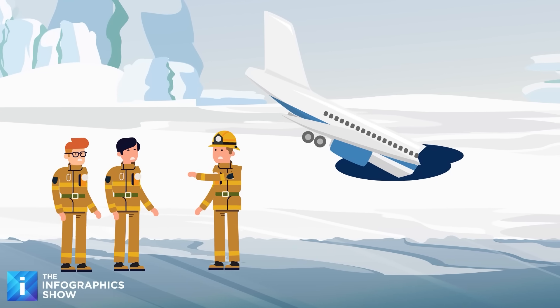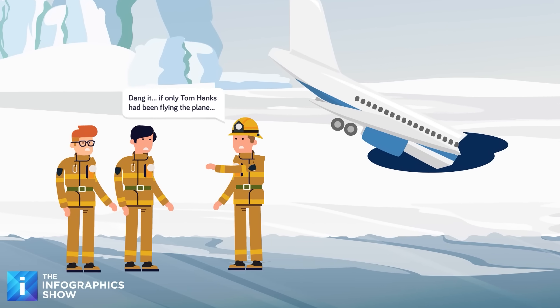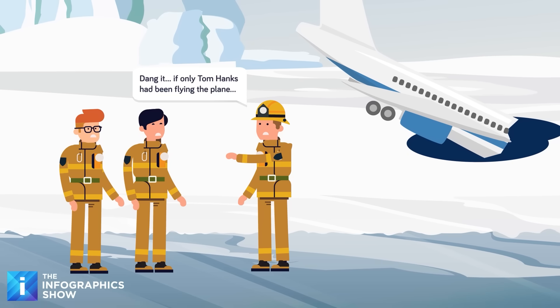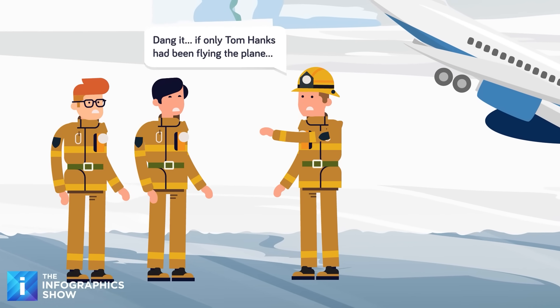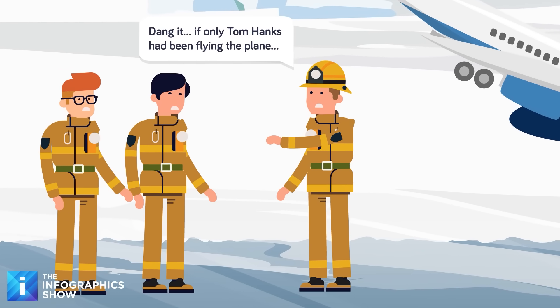The crew drifts over the frozen river, scanning the twisted wreckage. They all know the truth — this is a recovery mission, not a rescue. No one survived the fiery crash, and the plane lies in shattered pieces, swallowed by dark water.